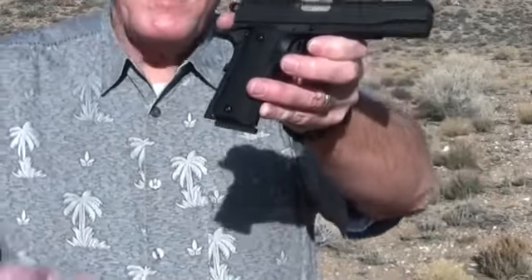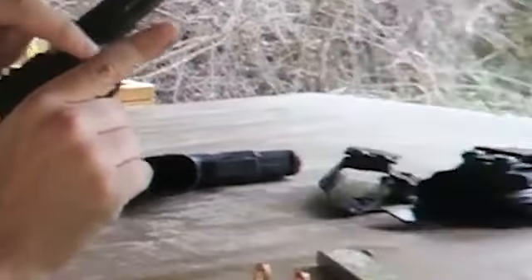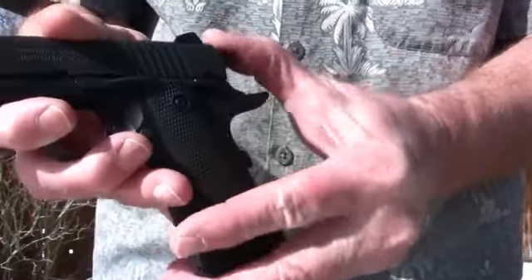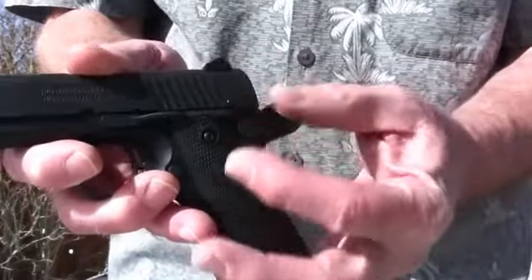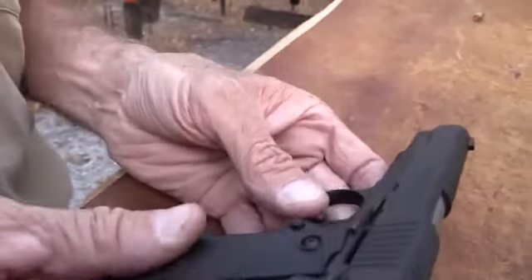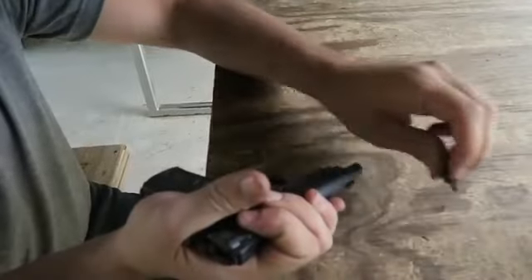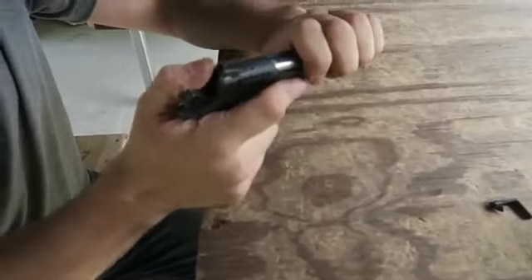By blending the revered design of the Model 1911 with the compact caliber of .380 ACP, Browning offers a handgun that appeals to enthusiasts seeking the aesthetics and handling characteristics of the 1911 platform in a more accessible and lightweight caliber. The Black Label 1911-380 stands as a testament to Browning's commitment to innovation and the marriage of classic designs with contemporary preferences.